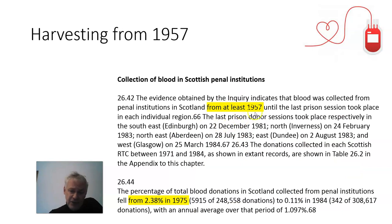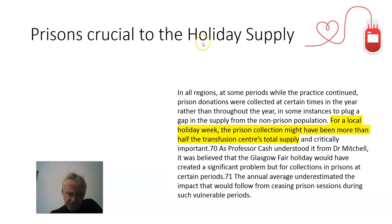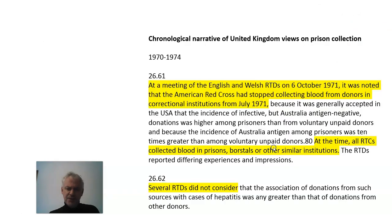Collection in Scottish prisons dated back to at least 1957 and comprised about 1% of the total supply. Penrose added up that this amounted to 44,000 units from 1971 to 1984, or about half a million units across the UK from 1971 to 1984. Prisons were crucial to the holiday blood supply, with a large amount of blood coming from prisons during holiday periods. Penrose noted there was no evidence that any steps were taken to screen higher-risk donors from prisons. By 1971, all the Regional Transfusion Centres had noted the Red Cross had stopped, but they carried on regardless.